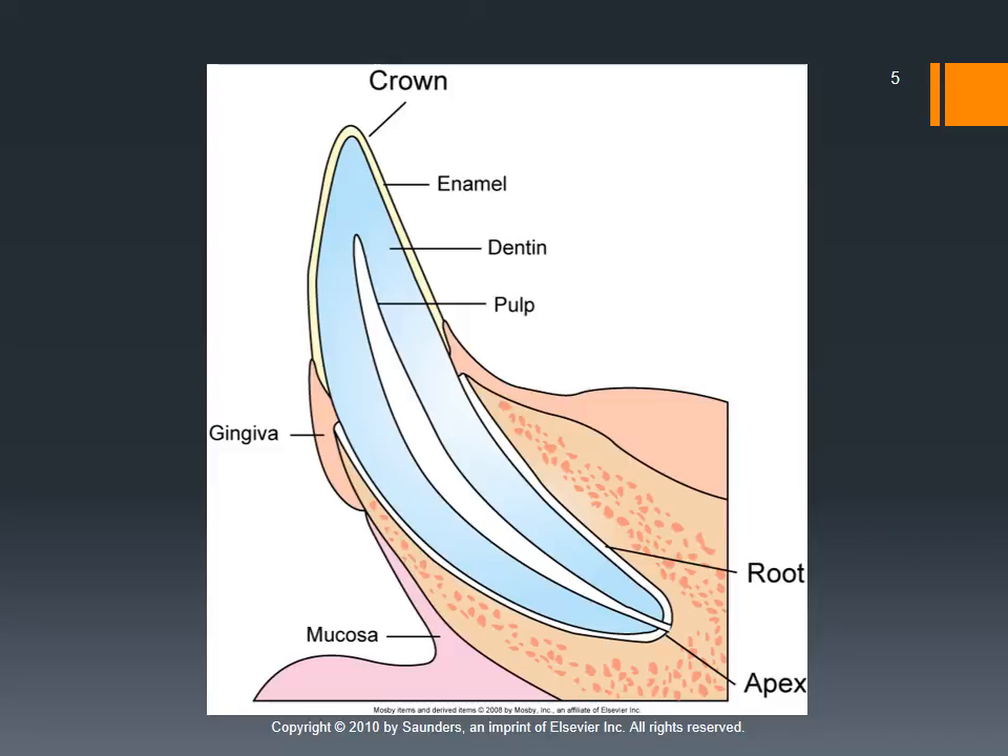At the very tip of the enamel there is the crown. Surrounding the tooth we have the gingiva, which is the mucosal surface actually in contact with the tooth. The parts of the gingiva not touching the teeth are referred to simply as mucosa.